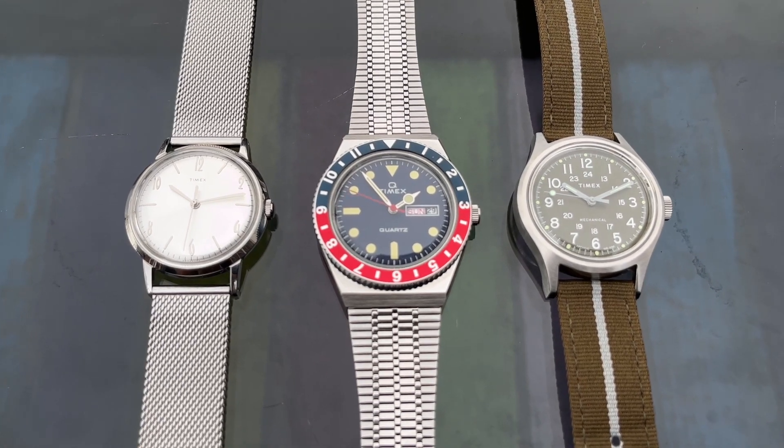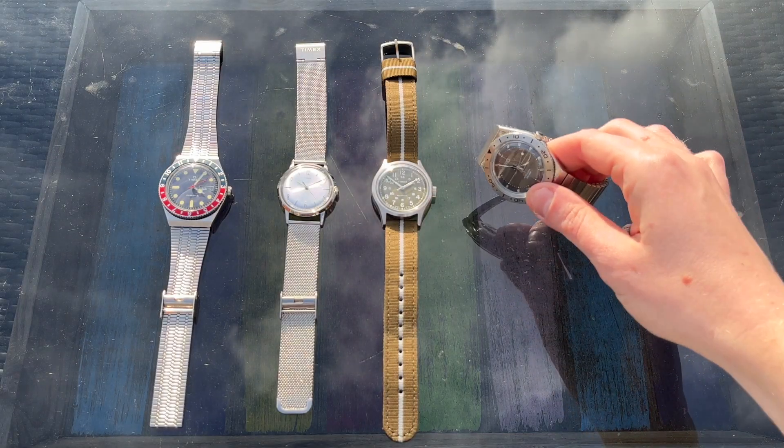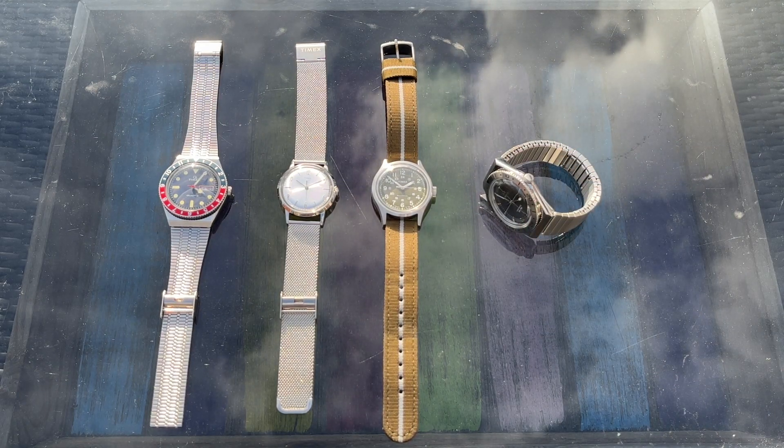I really hate Timex because it is a brand that has the uncanny ability to keep extracting money from my wallet. Timex watches are cheap with mediocre quality but undeniable charm, and I can't help but love the retro reissues the brand constantly puts out.